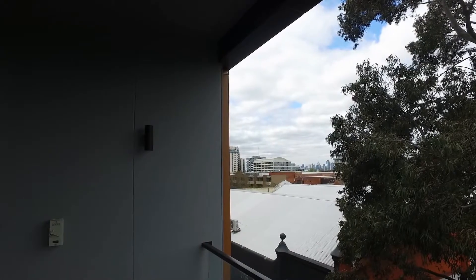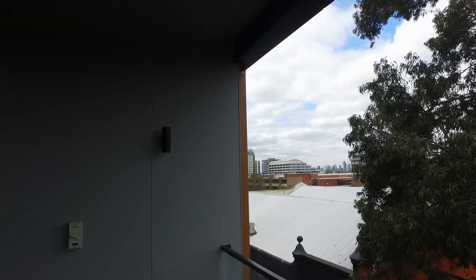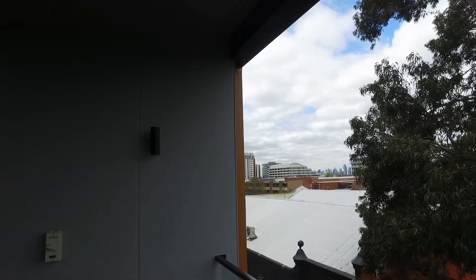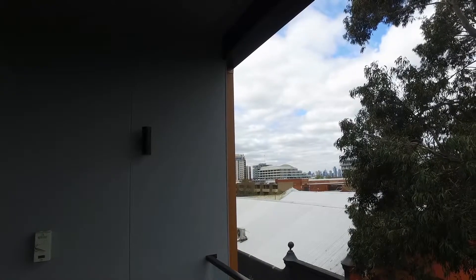This is the marketing video for unit 315 at 36 Margaret Street in Moonee Ponds. It is a two-bedroom, one-bathroom apartment located in the heart of Moonee Ponds, close to cafes, restaurants, the shopping districts, and also public transport.